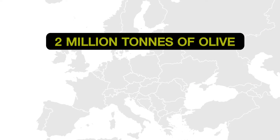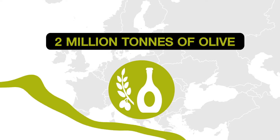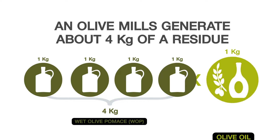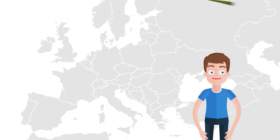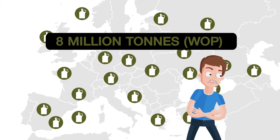In Europe, around 2 million tons of olive oil are produced each season by over 10,000 olive mills. The operation of an olive mill generates about 4 kilos of a solid residue named wet olive pomace, WAP, for every kilo of olive oil produced. Consequently, a huge amount of WAP — almost 8 million tons — is generated each season in Europe, leading to serious disposal problems.